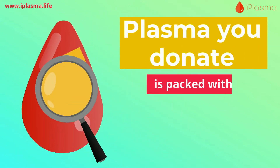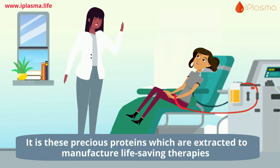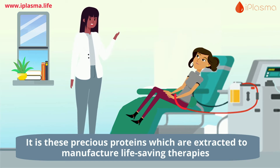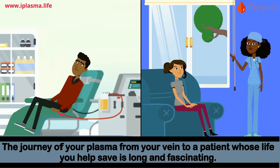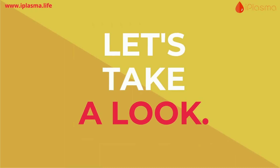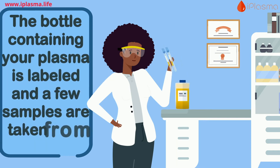The plasma you donate is packed with proteins. It is these precious proteins which are extracted to manufacture life-saving therapies. But it's not that simple — the journey of your plasma from your vein to a patient whose life you help save is long and fascinating. Let's take a look.